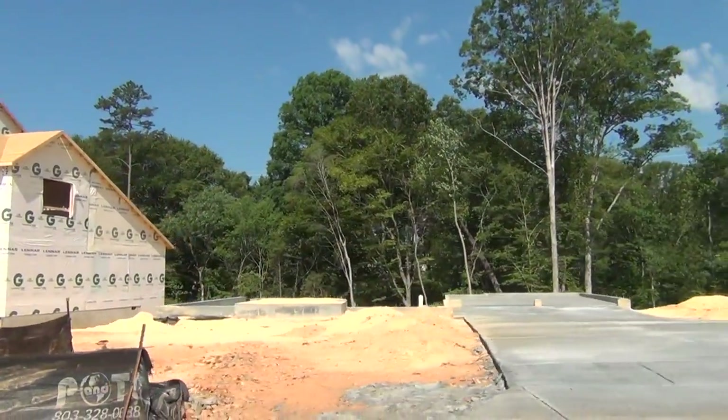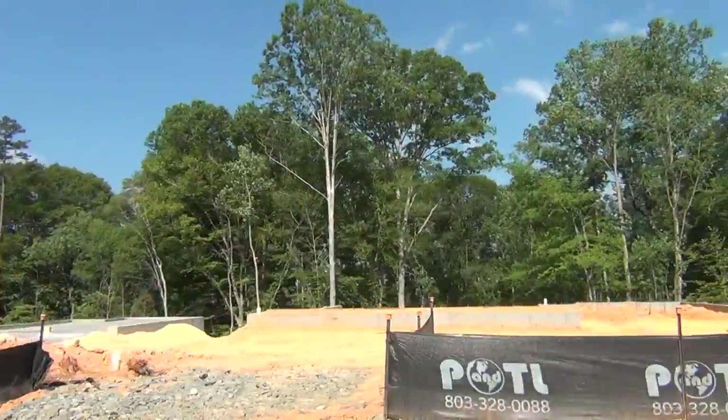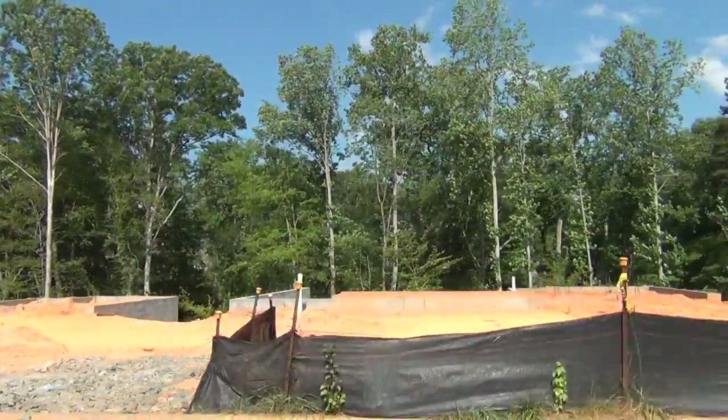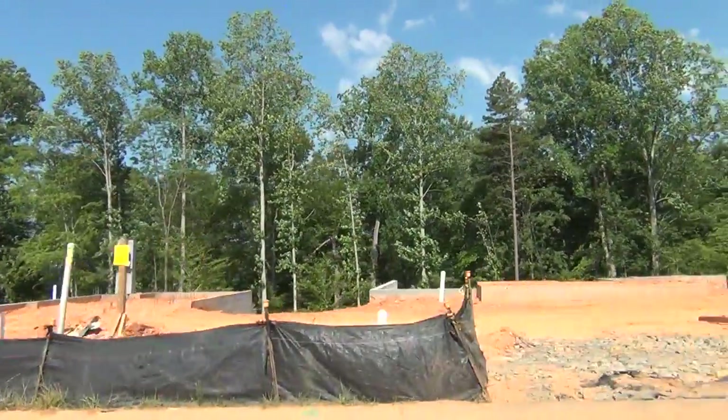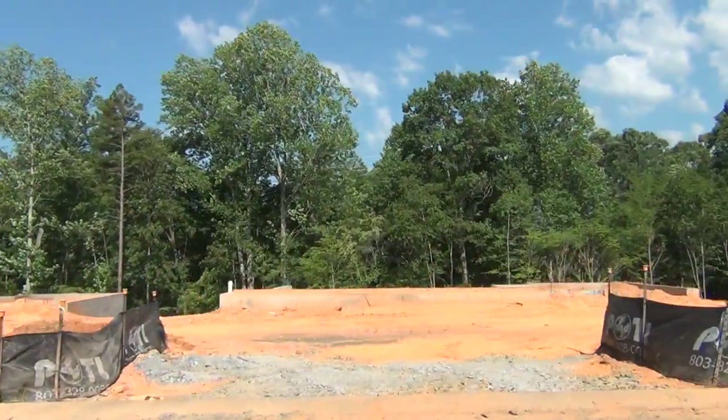So you can live just south of Ballantyne, easy commute into town, come home to Indian Land slash Fort Mill, the Retreat at Rayfield, enjoy your house. You can see all these foundations — they're backed up against woods. This is a great location, and they're selling so fast. They're moving homes so quickly.